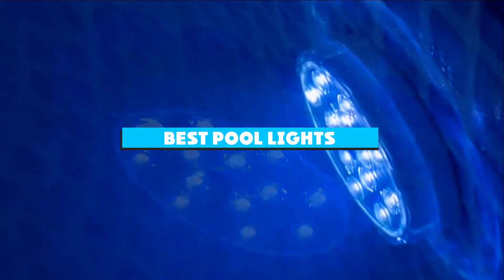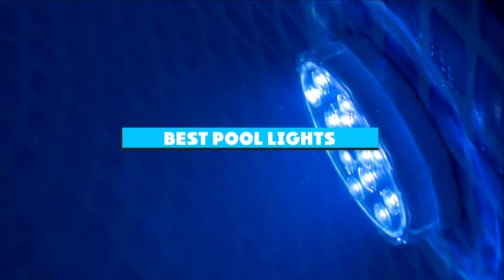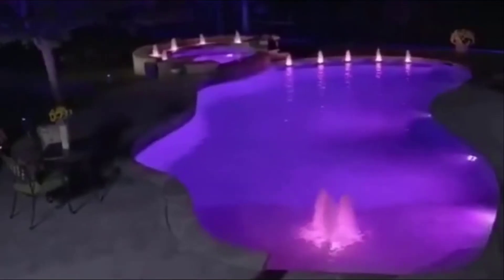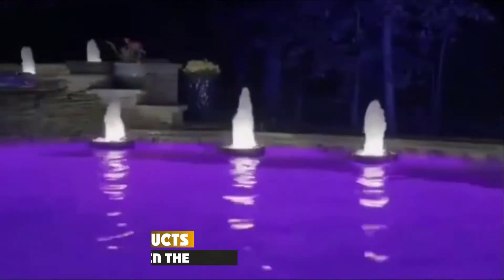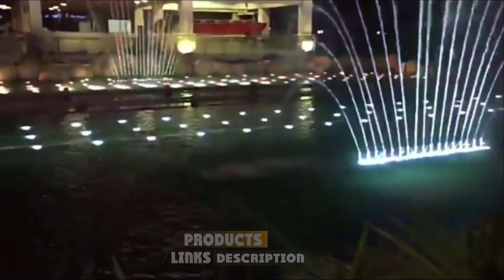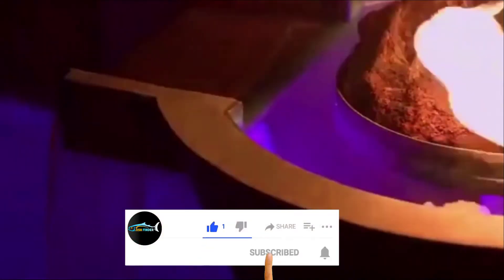If you're looking for the best pool lights, here's a list you must see. We made this list based on our personal preference and sorted it based on their features, prices, quality, durability, and reputation of the manufacturers and customer feedback. Also, we've included options for every type of customer. So let's get started.